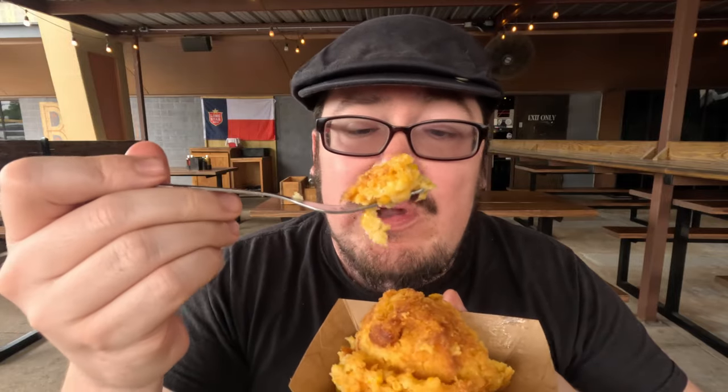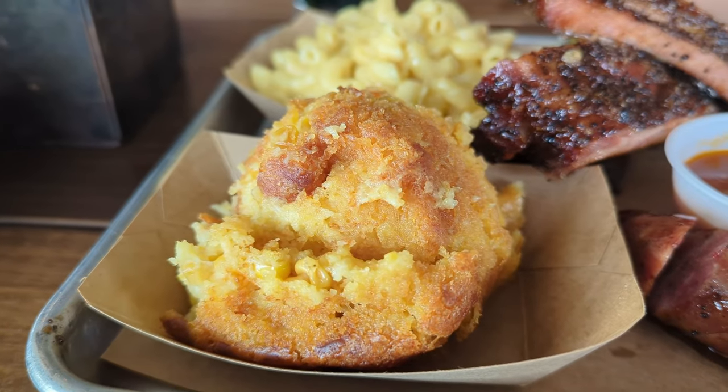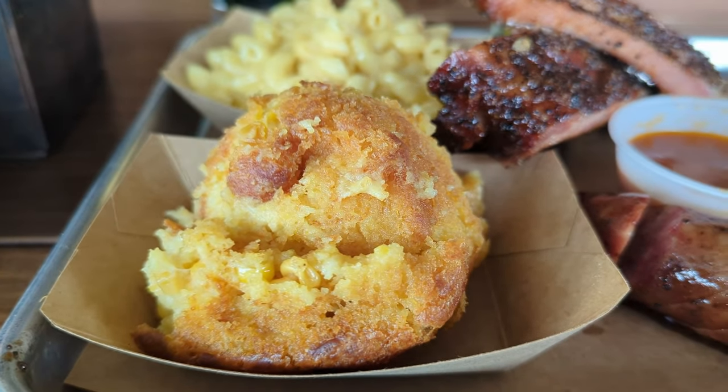Now we're getting into three different sides that came with our meal. First is the corn casserole — this is my brother Ryan's favorite. It's really good, almost like a cornbread texture. It's absolutely amazing — a little sweetness from the corn. That corn casserole is fantastic.